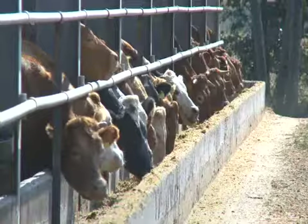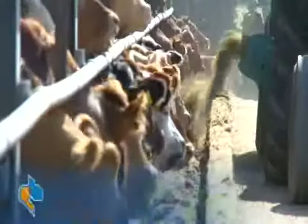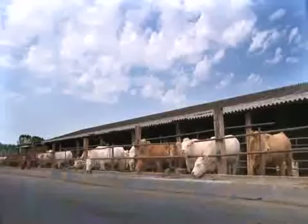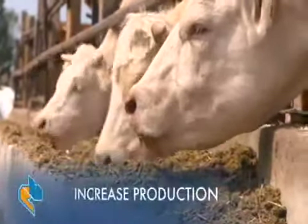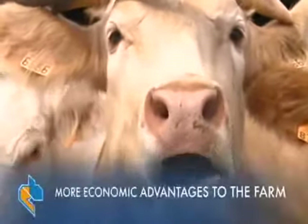The Dynamica Generale precision feeding kit uses top-level technology at a price that will be paid off during the first year of use. Correct animal nutrition brings savings in material costs by optimizing quantities, better animal health which implies fewer veterinary costs, and lesser environmental impact. A healthy animal will produce more and better, bringing more economic advantages to the farm.